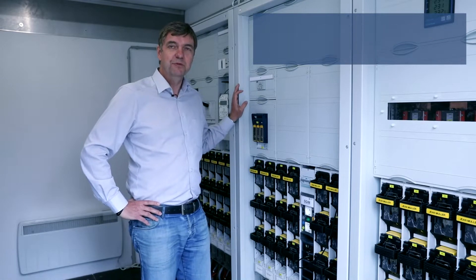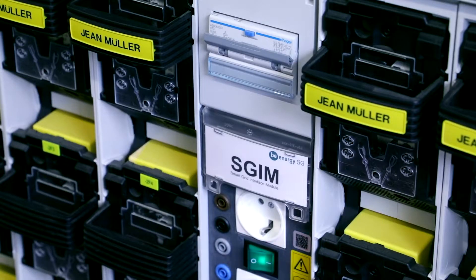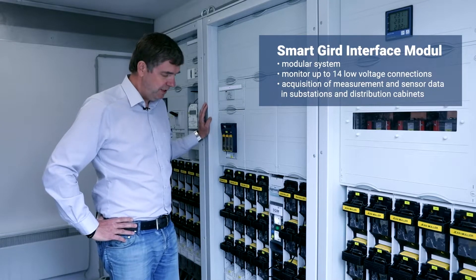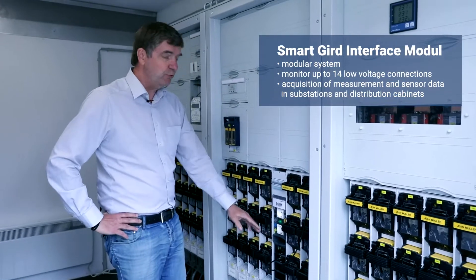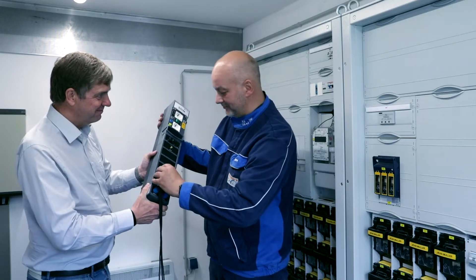Hello, my name is Thomas Schumacher and I am the CTO of the company B-Energy SG GmbH. Today, we have installed the smart grid interface module in a substation. The SGIM is a modular system that can monitor up to 14 low voltage connections, and is equipped with a communication module and a CPU to prepare the data for transfer.